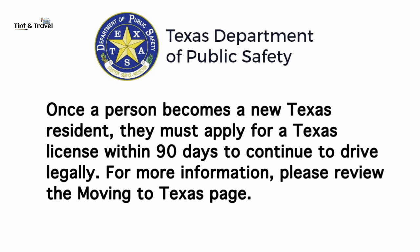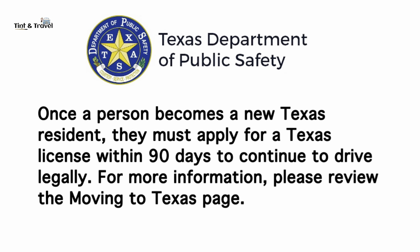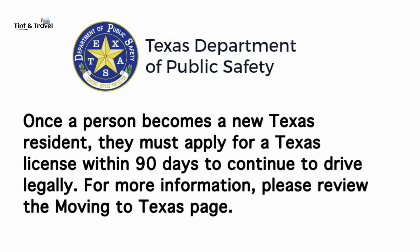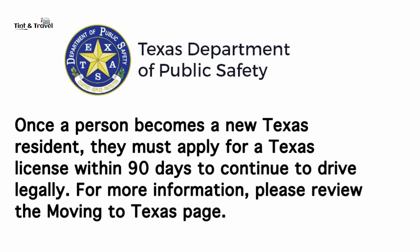Once a person becomes a new Texas resident, they must apply for a Texas license within 90 days to continue to drive legally. For more information, please visit the website provided in the description and review the 'Moving to Texas' page.